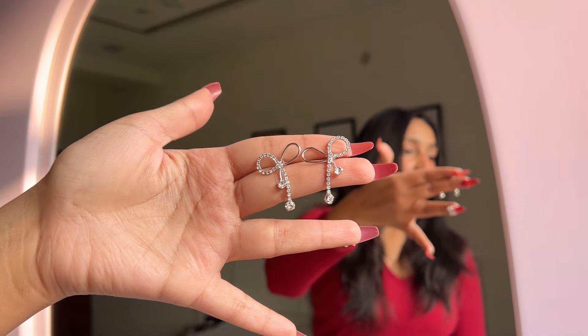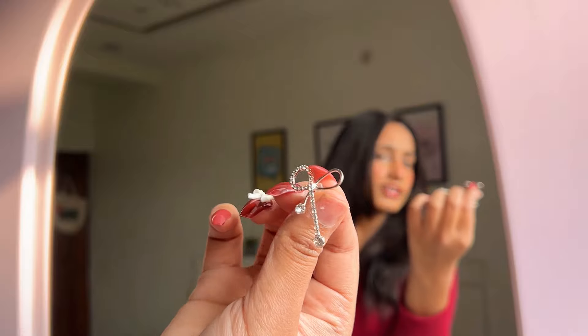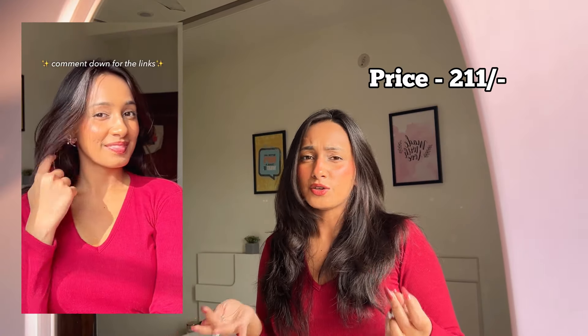The second pair of earrings is bow earrings, which are really trendy right now. I'll insert a clip of how they actually look. The quality seems really nice and they look very aesthetic. They were also in the 200-rupee range.